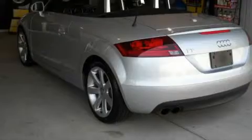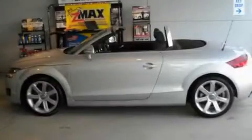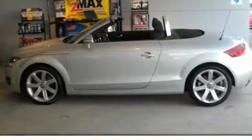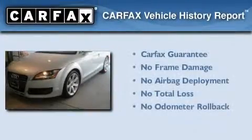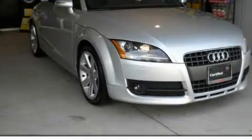With an EPA estimated rating of 29 miles per gallon on the highway, you won't be making frequent trips to the gas pumps. Not to mention that this Audi qualifies for the Carfax Buy-Back Guarantee. Stop by today and test drive this automobile for yourself.